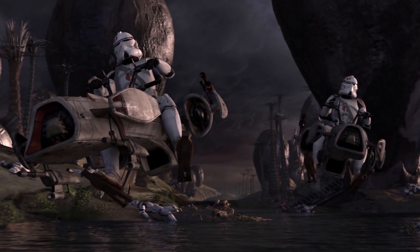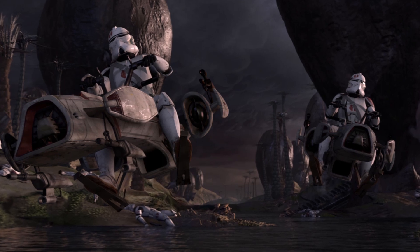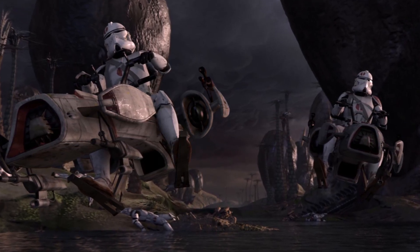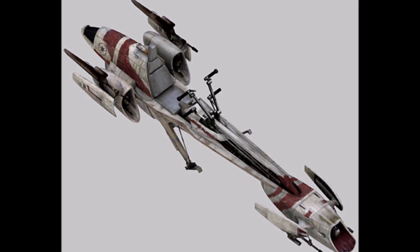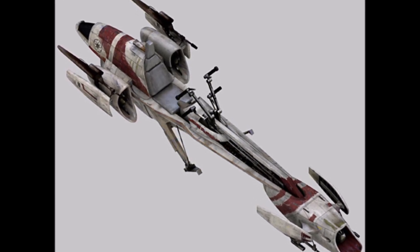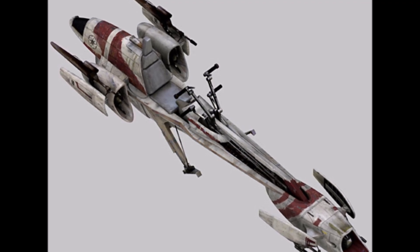The last class of vehicles we're going to talk about today are speeders. The BARC Speeder, or Biker Advanced Recon Commando Speeder, was one of the most widely used speeders by the Galactic Republic. These speeders were used primarily for scouting and were adaptable to multiple environments. Similar to motorcycles, these speeders could have a sidecar attached to carry an additional person.